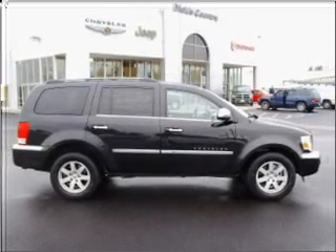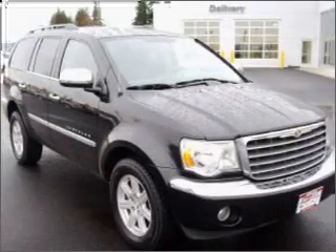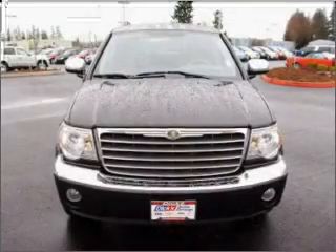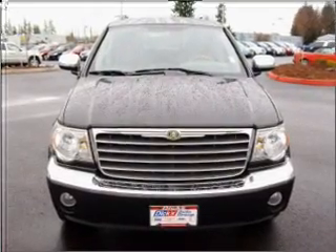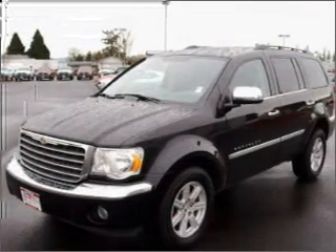Whether you are hauling the family through the urban jungle or heading out to the trails, this rugged 2007 Chrysler Aspen will get you there. This four-door SUV has ample legroom for up to seven and comes equipped with braking assist and more.